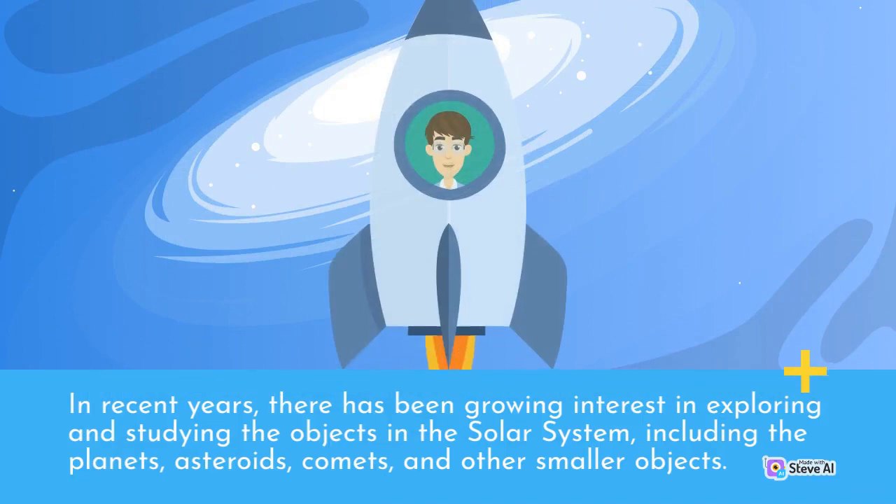In recent years, there has been growing interest in exploring and studying the objects in the solar system, including the planets, asteroids, comets, and other smaller objects.